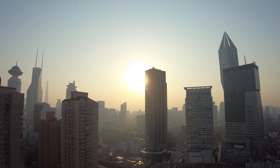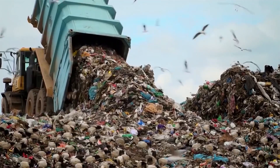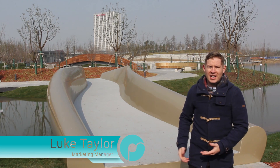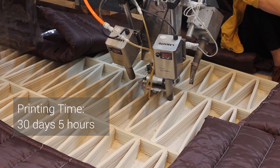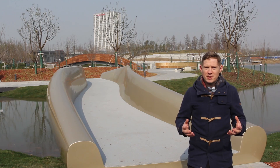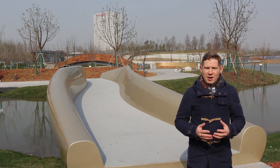Big cities like Shanghai have a huge problem with pollution, congestion and plastic waste. This large scale 3D printed plastic bridge could be one of the answers to our growing waste problem. This bridge at 5.8 tonnes is currently the largest plastic object ever to be 3D printed. The scalability of this idea could have a huge impact around the world.